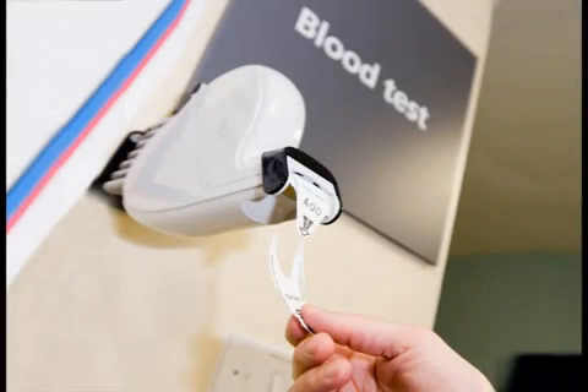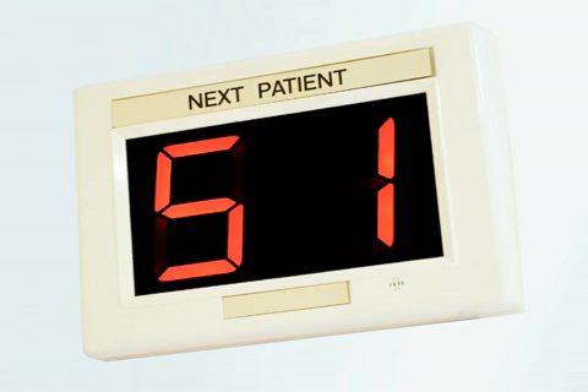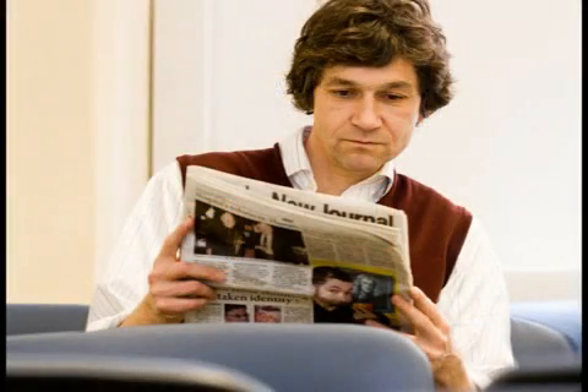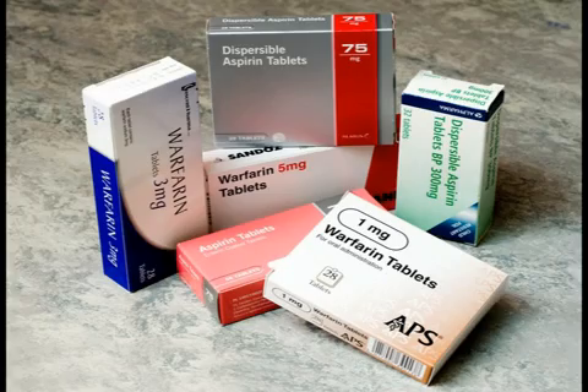What to do when you arrive. You should take a ticket from the dispenser and then present your blood forms to the person at the reception desk. Then wait for your number to come up on the electronic display. If there is no one at the desk, please take a seat and wait to be called. Please tell us if you have had any problems with blood tests such as feeling faint, or if you take medication that thins your blood such as warfarin or aspirin.